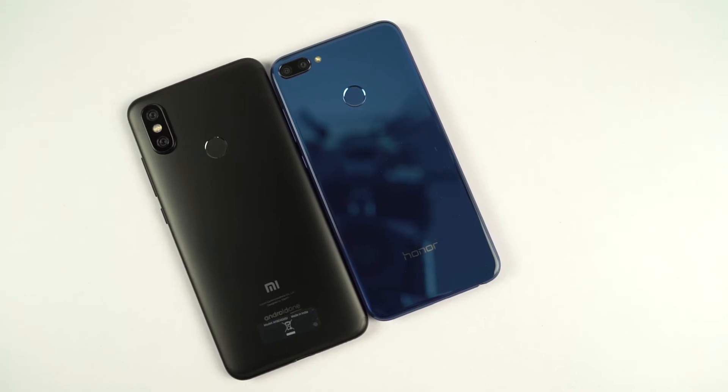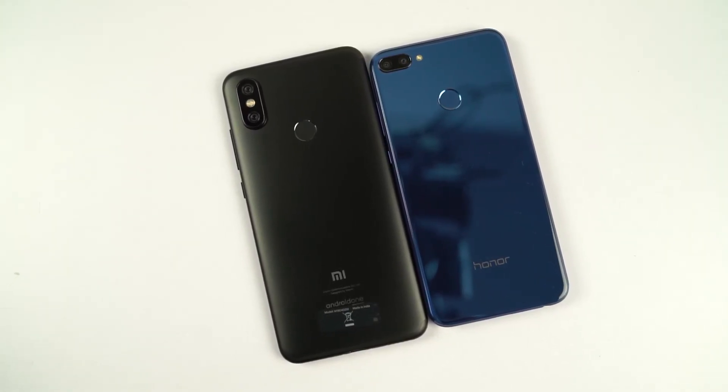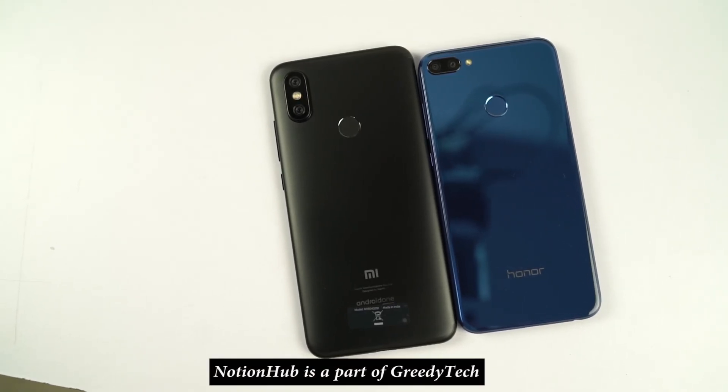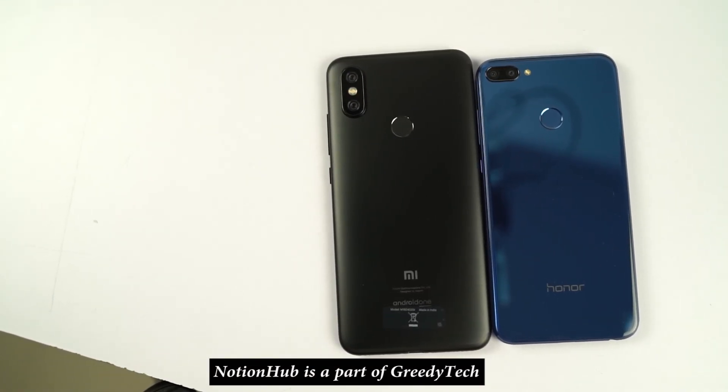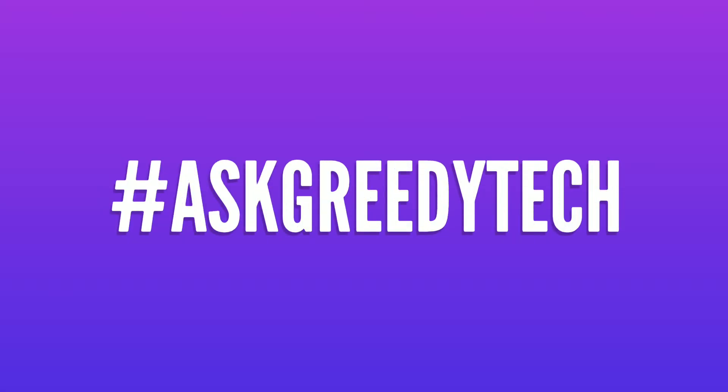That's pretty much it for this video. What's your take on the speed test and memory management test? Do let me know by commenting below. If you are planning to buy any of these phones, use the link in the description — it really helps the channel. If you want us to make any specific video, tweet out to us with the hashtag #AskGreedyTech on Twitter and we will try to make it as soon as possible. I'm Nikhil from NotionHub signing off, have a nice day.